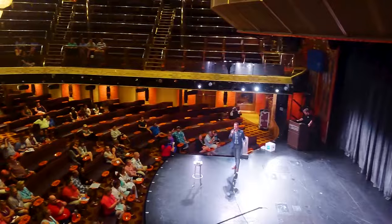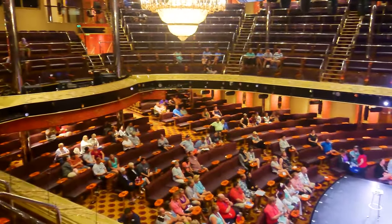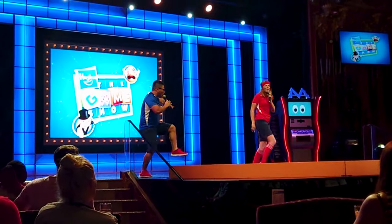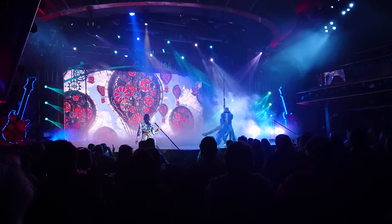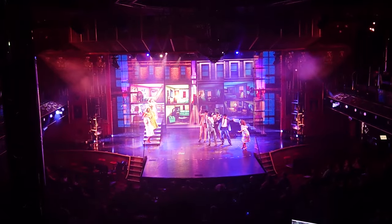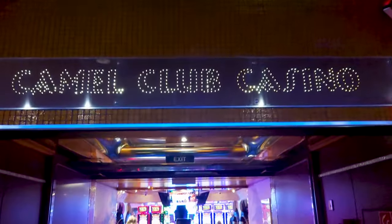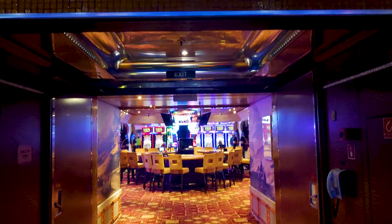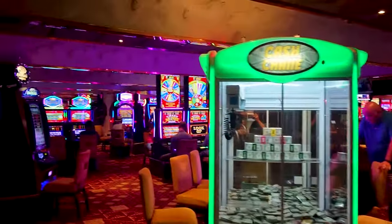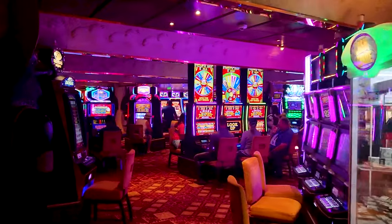The Amber Palace Theatre is on decks 3, 4 and 5, and there seems to always be something going on here whether it's bingo or trivia in the day or shows at night. As I said at the start, the focus is on fun and you really see the evidence of that in the Amber Palace. The casino is on deck 5 — it can be a bit smoky at times even if you're just walking past, but other than that we didn't spend any time in the casino itself.